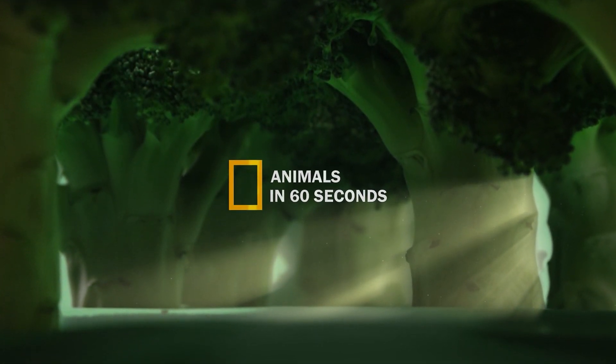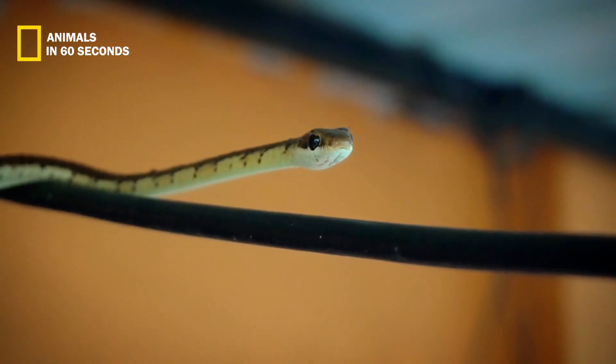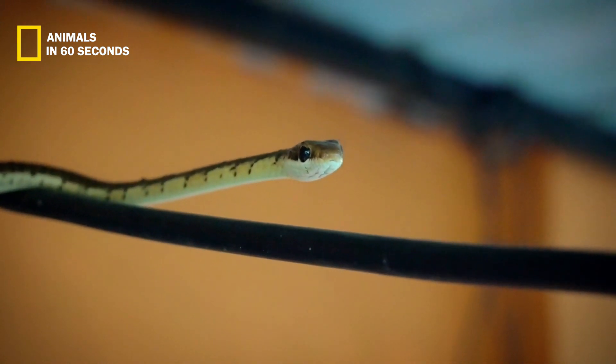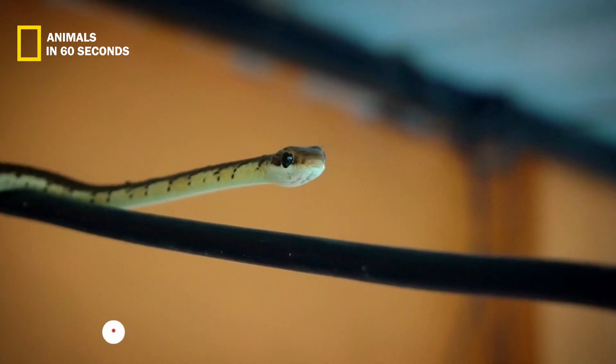Animals in 60 seconds. Keelbacks are found to be rather mild-mannered and hesitant to strike. They will either flatten themselves to the ground to avoid a predator or try to escape.